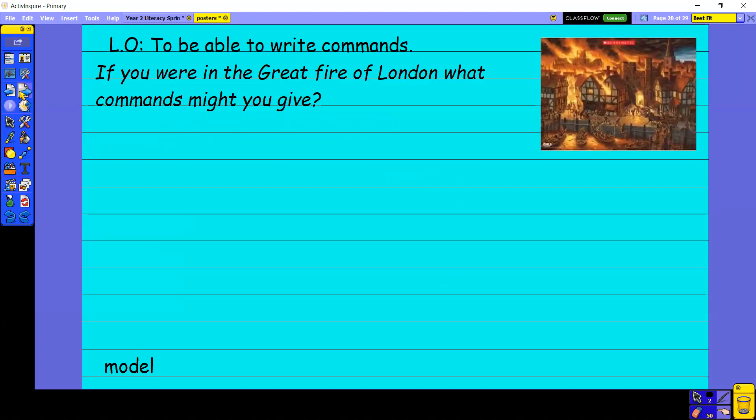Just imagine you were in the Great Fire of London. What commands might you give? Yesterday we did exclamations. Today we're going to think about what commands you might give. Sometimes you might want to use an exclamation mark for these commands because you put a lot of emotion into them. For example, the people in the Great Fire of London might be panicking — their houses are on fire, their neighbours' houses are on fire. So you might say: 'Fetch some water!' I'm going to put an exclamation mark there because we're putting lots of feeling into that.